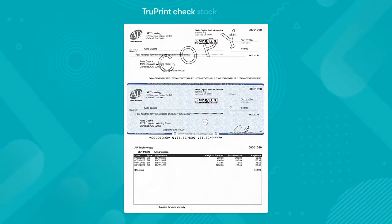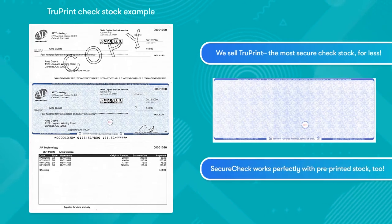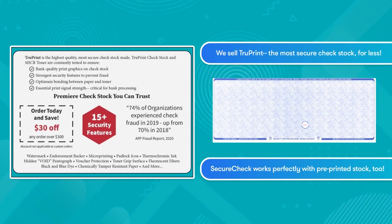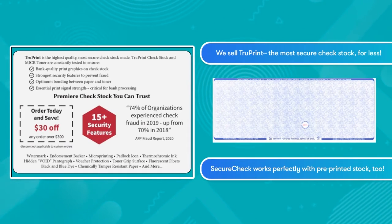SecureCheck is adaptable to the way you do business, whether your company uses pre-printed check stock or the more secure TruePrint blank check stock. SecureCheck is always the easiest, most secure, and less costly way to pay.